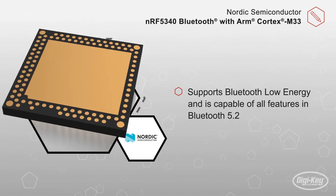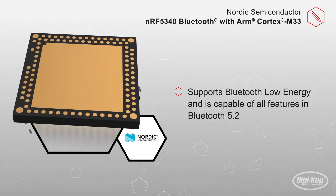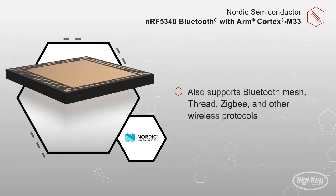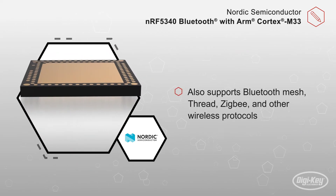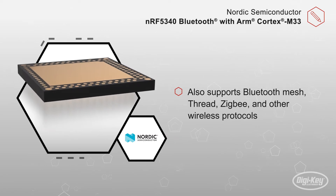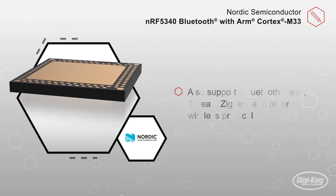This SoC supports Bluetooth Low Energy and is capable of all features in Bluetooth 5.2. It also supports Bluetooth Mesh, Thread, ZigBee, and other wireless protocols like NFC, 802.15.4, and 2.4 GHz proprietary.